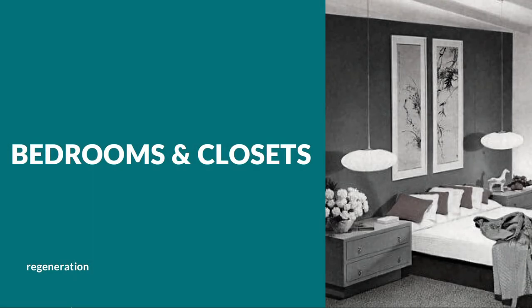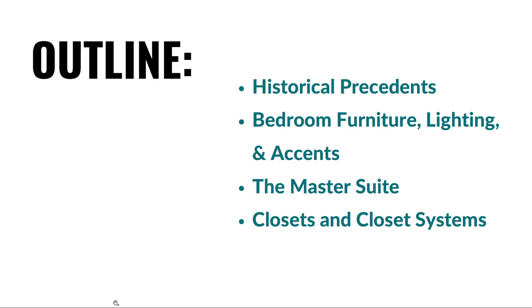Hello, everyone. In this video, I'm going to spend a few minutes talking about bedrooms and closets. First, we'll be looking at some historical precedents, then some basic bedroom furniture, lighting and accents, the master suite, and then we'll touch on closets and closet systems.